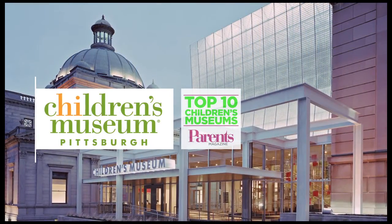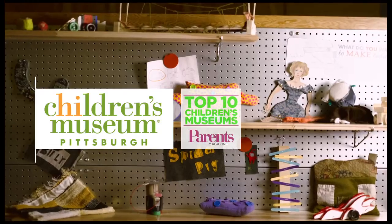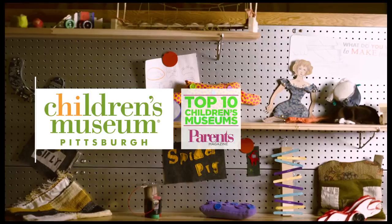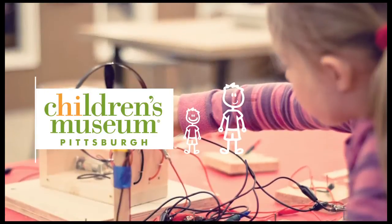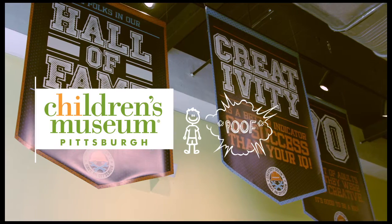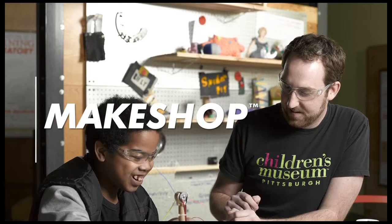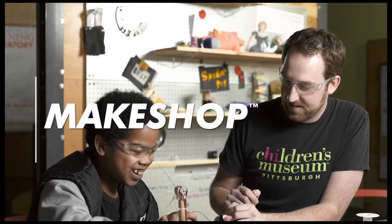The Children's Museum of Pittsburgh is one of the top 10 children's museums in the country, making it a destination for fun and educational activities for young kids. The problem? Older kids just thought there wasn't anything for them to do there. With the addition of Make Shop, a workshop built to help kids get involved in the maker movement, the museum has plans to change all of that.